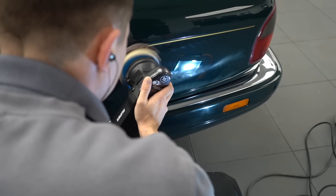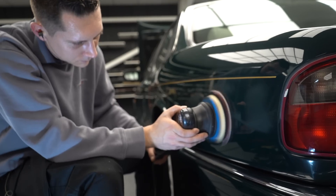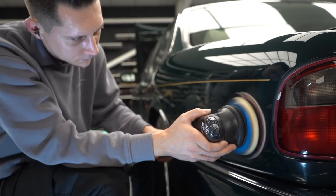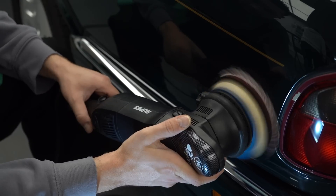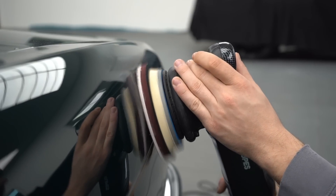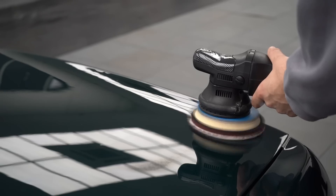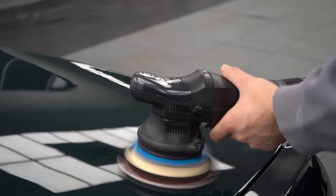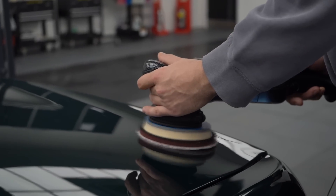After the first stage is completed, we move onto the microfiber pad on the dual action polisher. This is to remove the haze and any holograms that are in the paintwork. There's nothing worse than catching your car in the right light, at the right angle, in the sunlight and seeing nasty holograms in the clear coat. This process uses a finer compound than the first stage and allows us to refine the clear coat to get it looking how we want it to. You can already see in these shots that the paint is starting to look a hundred times better than it did at the start.